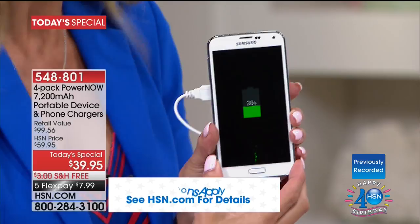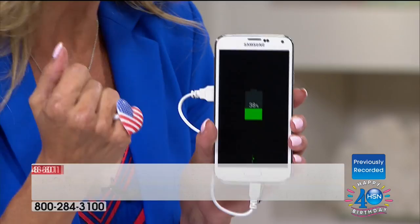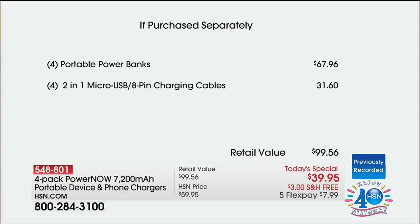You have to realize the value. When you take a look at what it would cost if purchased separately — this is a $100 value for $39.95. The four power banks alone are nearly $70. Then we include four sets of the brand new micro USB eight-pin charging cables so you're never searching for the right cable. This one cable does it all — it's another $32.